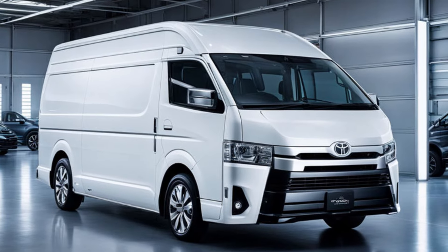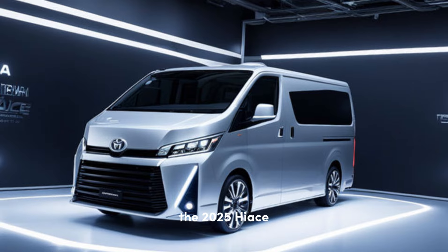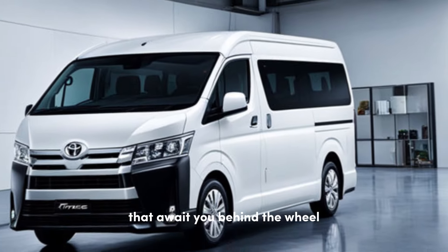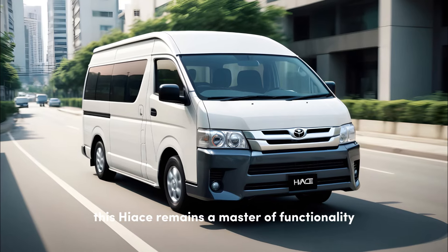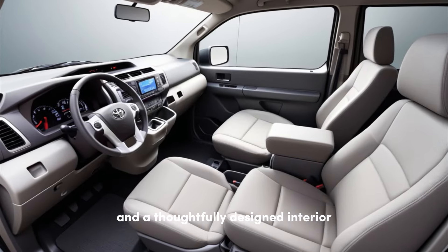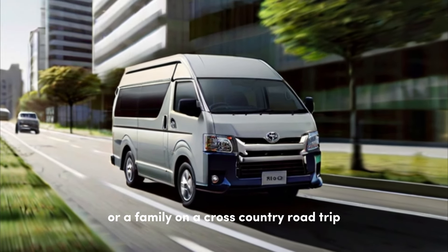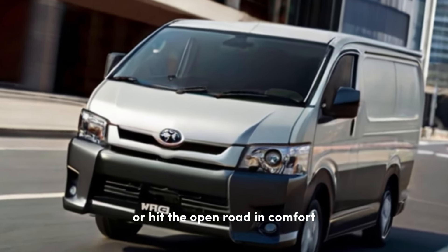The first thing that will stop you in your tracks is the bold new exterior design. The 2025 Hiace sheds the boxy look of its predecessors with a modern, stylish aesthetic that hints at the exciting possibilities that await you behind the wheel. But don't be fooled by its good looks — this Hiace remains a master of functionality. With multiple roof height options and a thoughtfully designed interior, it offers incredible cargo capacity. Whether you're a contractor hauling equipment or a family on a cross-country road trip, the 2025 Hiace provides the space you need to get the job done or hit the open road in comfort.